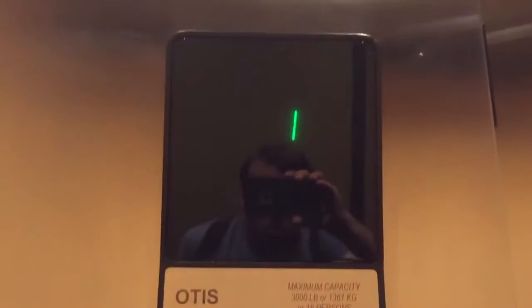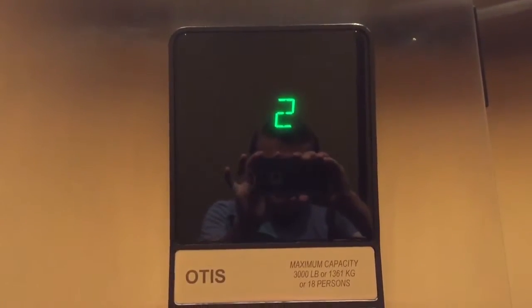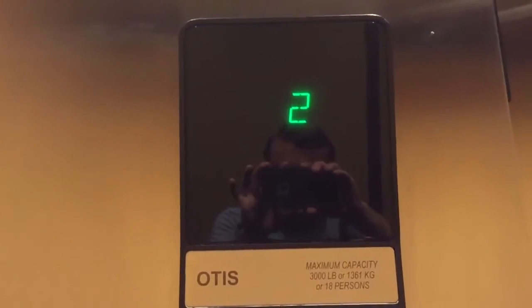It was installed around 2003, I'm not sure — this was a replacement. Capacity is 3,000 pounds. It's an Otis — very nice. This is in the National University Building.